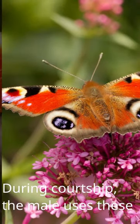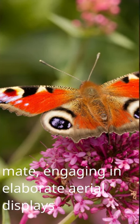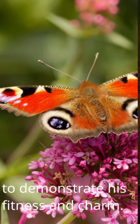During courtship, the male uses these striking wing patterns to attract a mate, engaging in elaborate aerial displays to demonstrate his fitness and charm.